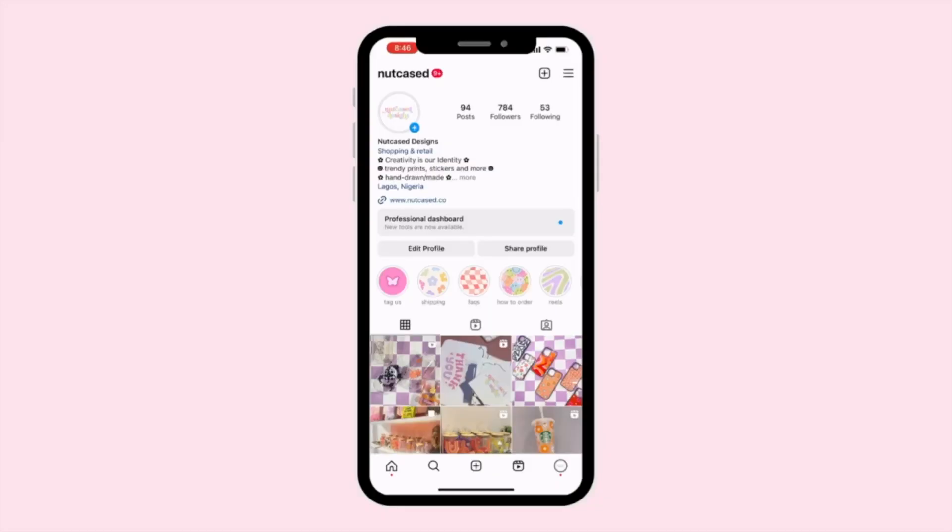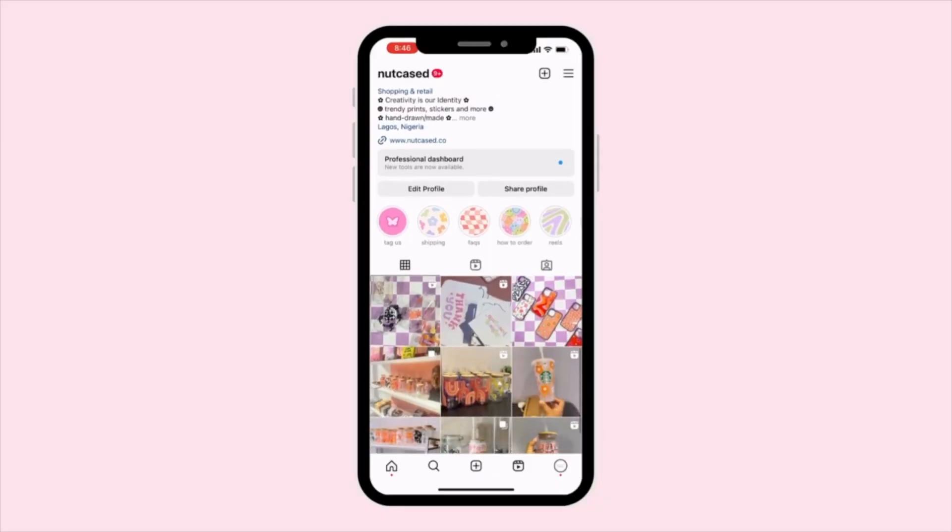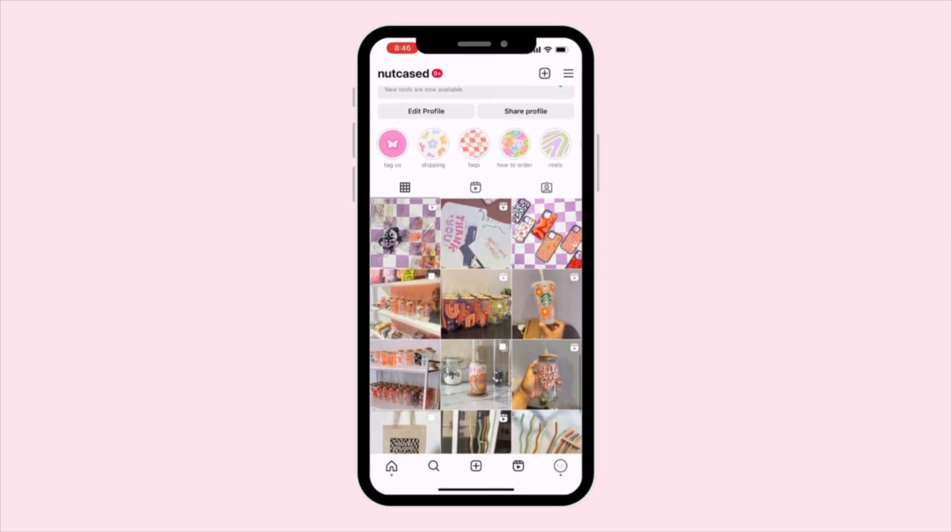You need to focus on your bio to make sure it attracts and sells your product. On my business page bio, I put 'trendy prints and stickers' to highlight the fun, creative things people would expect from my brand — so it's consistent with what people are going to experience when they buy my products.